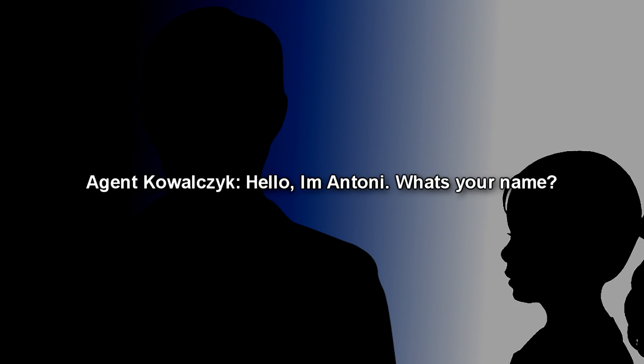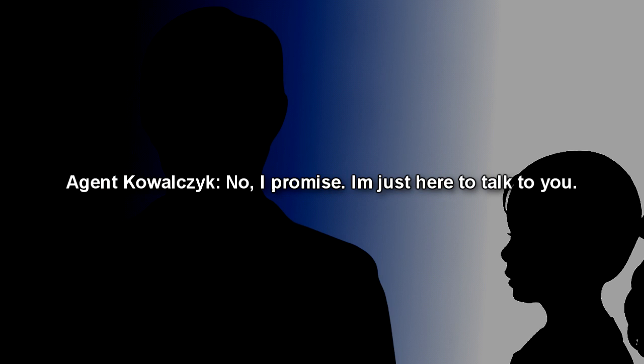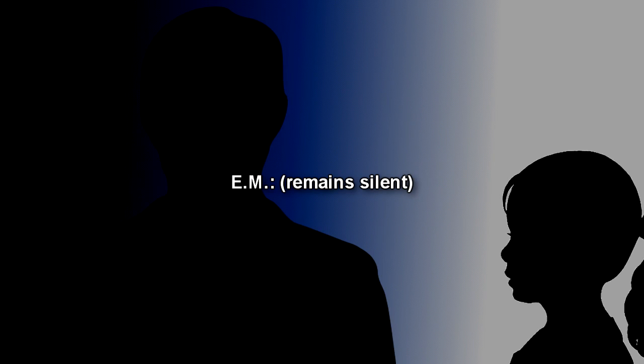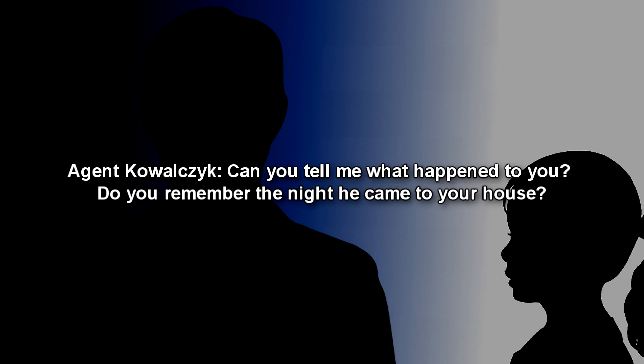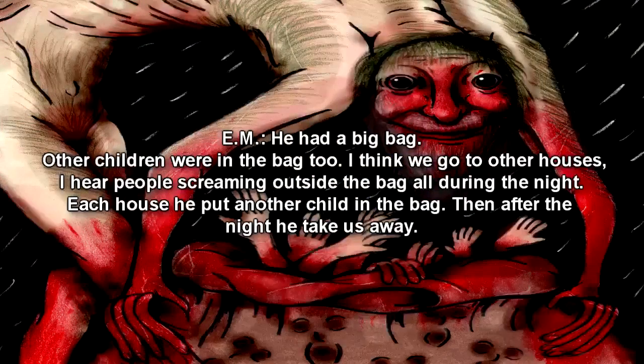Begin Log. 'Hello, I'm Antoni. What's your name?' 'Are you going to take me back to him?' 'No, I promise. I'm just here to talk to you.' 'I don't want to go back.' 'You don't have to. You're safe now, Mishka. Can you tell me what happened to you? Do you remember the night he came to your house?' 'I remember he hurt Mama and Papa and Katya and Juliana for a long time and they were bleeding. After they stopped screaming, he put me in his bag.' 'His bag?' 'He had a big bag. Other children were in the bag too. I think we go to other houses. I hear people screaming outside the bag all during the night. Each house, he put another child in the bag. Then after the night, he takes us away.' 'Where did he take you?' 'Underground.'